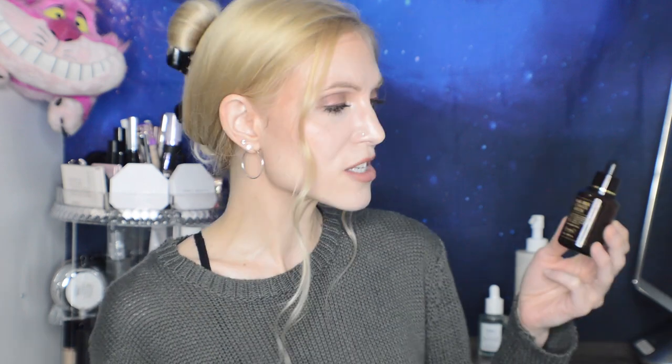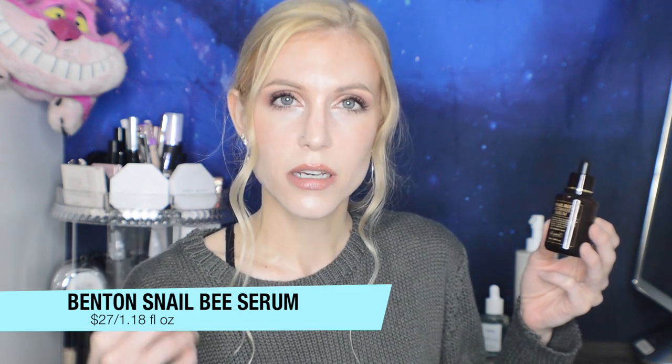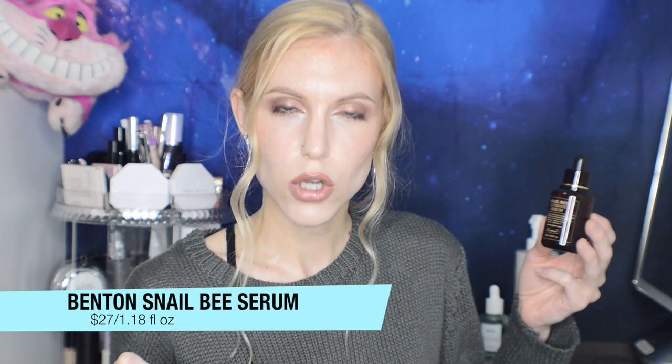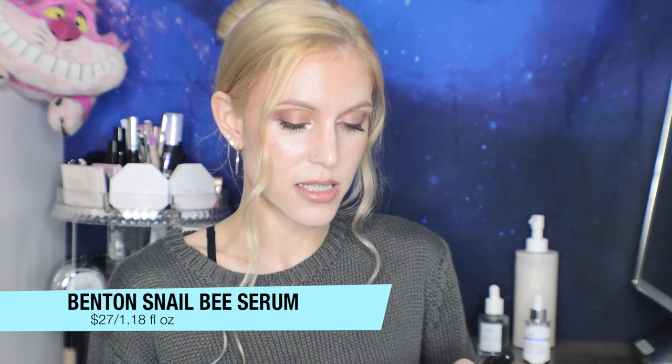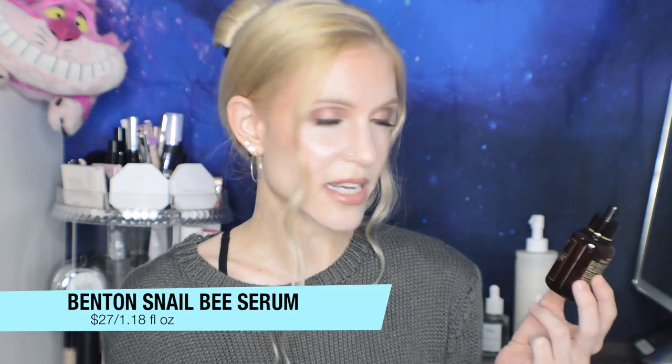Moving on to Benton — this is a brand where I want to find the right products. I received the Snail Bee High Content Skin Toner in a past haul, and I loved the idea of snail and bee ingredients, but the toner itself had a terrible pump system that would miss my hand very often. That's why I keep coming back to this brand though, because I like the concept.